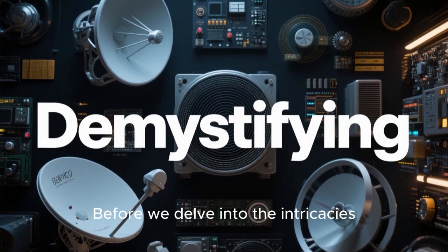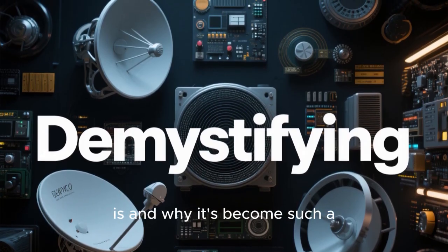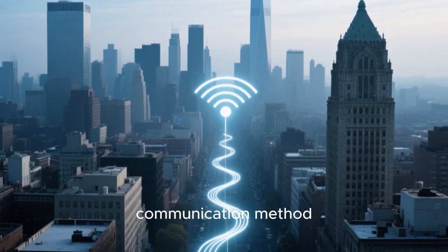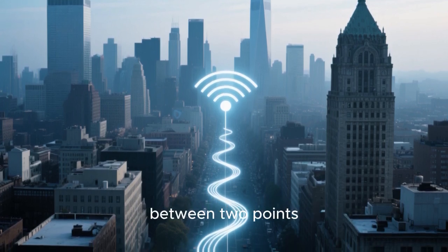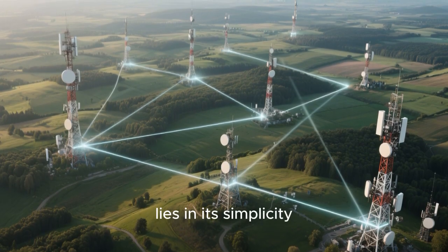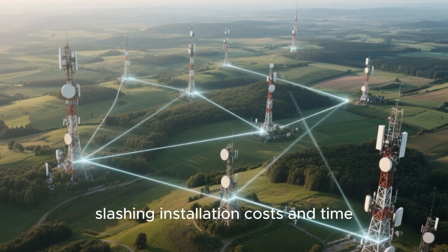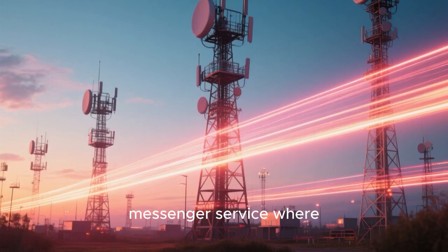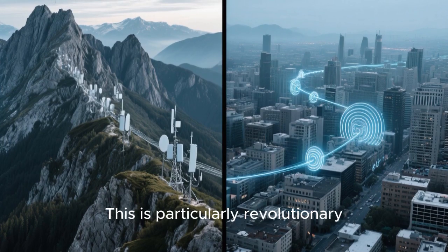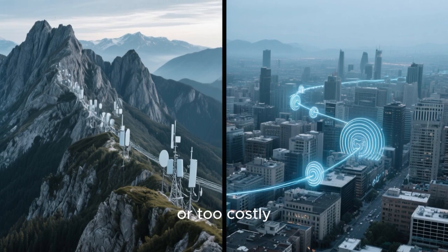Before we delve into the intricacies of microwave transmission, it's essential to demystify what it really is and why it's become such a game-changing solution. Microwave transmission is essentially a wireless point-to-point communication method. Think of it as a direct connection between two points, much like a straight line between two cities. The beauty of this system lies in its simplicity — it bypasses the need for physical cables, slashing installation costs and time. It is like having a digital messenger service where information is carried by invisible beams of energy traveling at the speed of light.